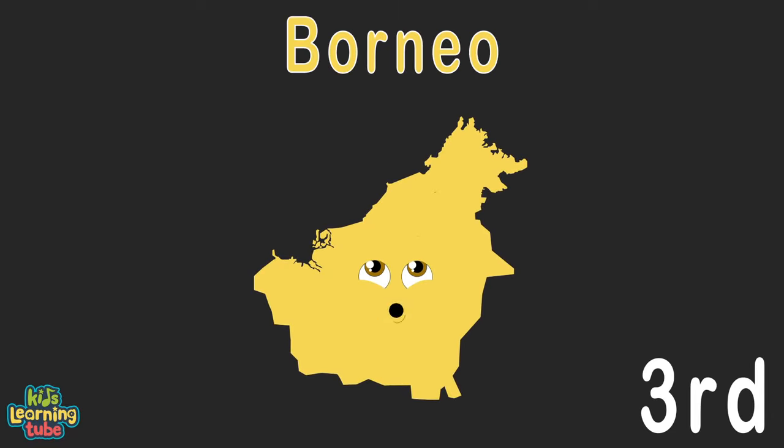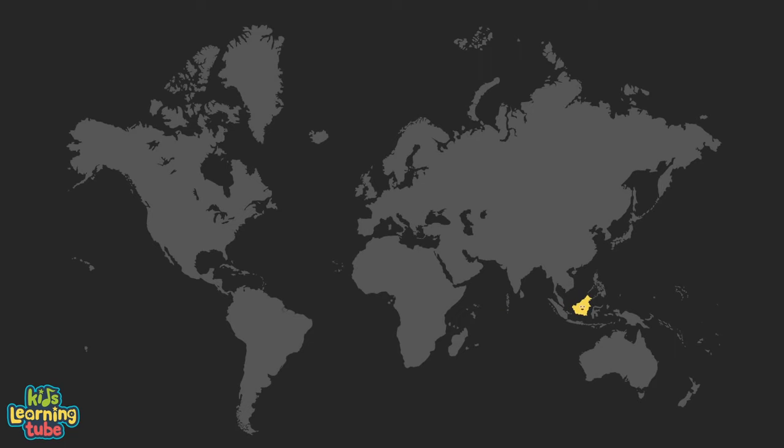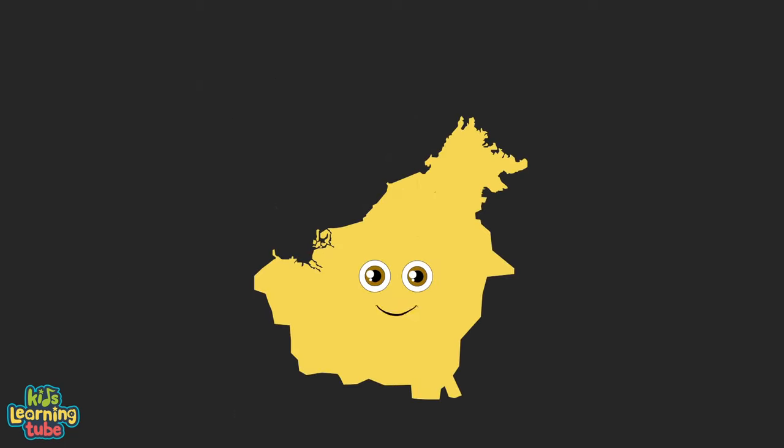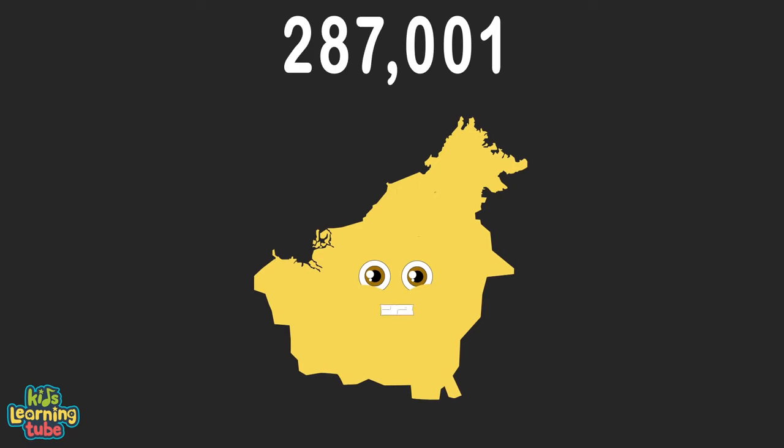The island of Borneo is what you're looking at. I'm Asia's largest island, that's a fact I can back. I touch a vast amount of seas located around me. I have 287,001 square miles for you to see.